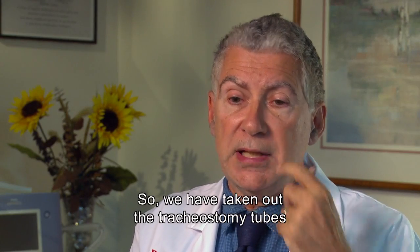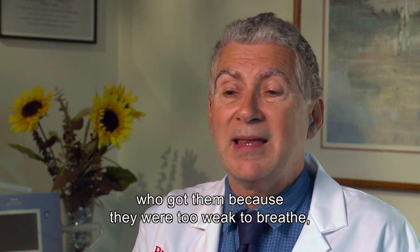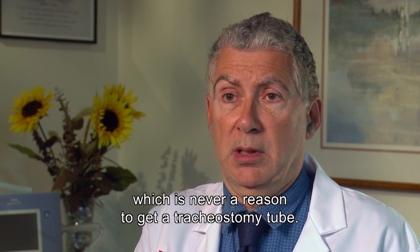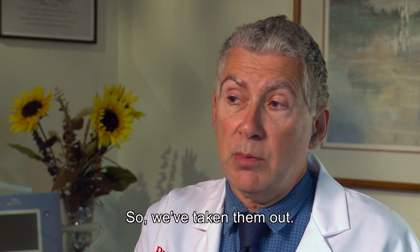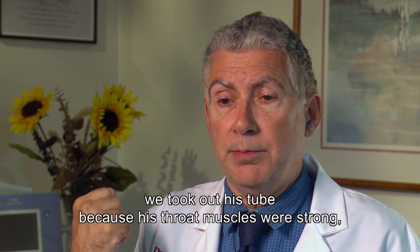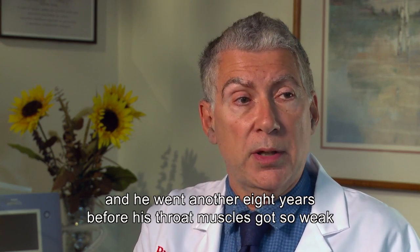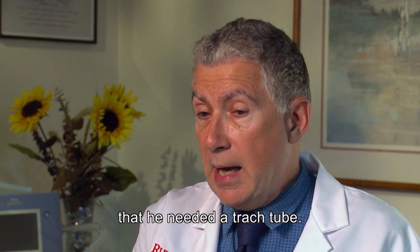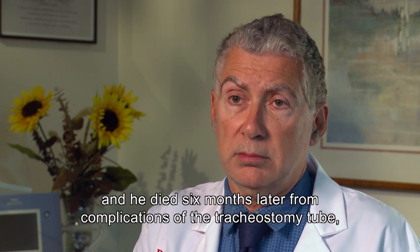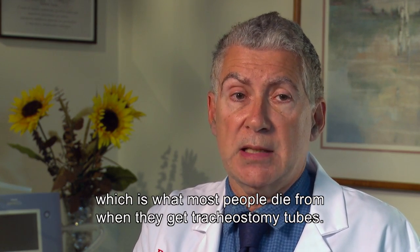We have taken out the tracheostomy tubes of patients with Lou Gehrig's disease who received them simply because they were too weak to breathe — which is never a reason to get a tracheostomy tube. In one case, a man had been on trach ventilation for two years. We took out his tube because his throat muscles were strong, and he went another eight years before his throat muscles got so weak that he needed a trach tube. He received the tube a second time and died six months later from complications of the tracheostomy tube.